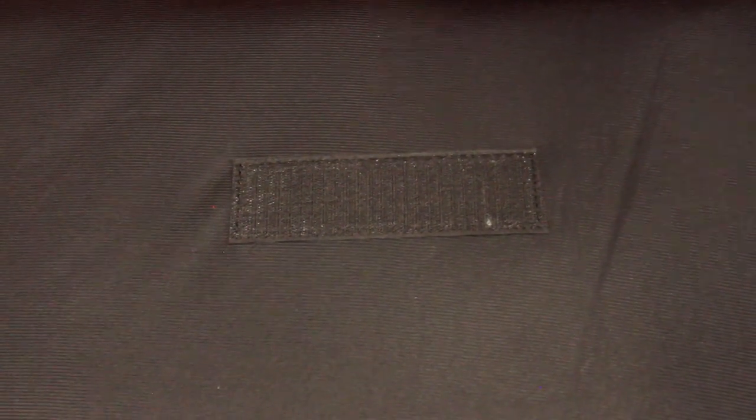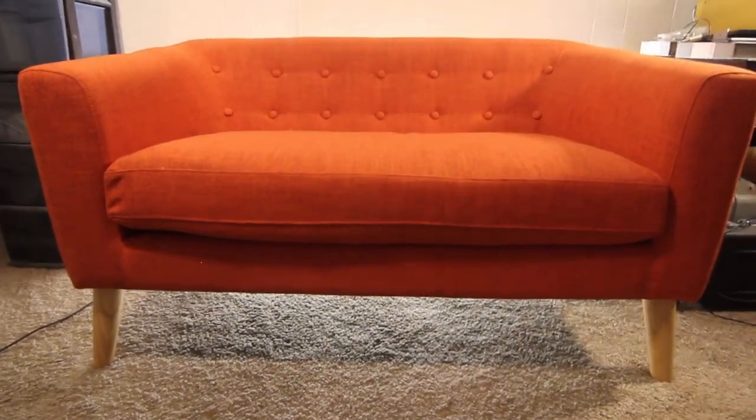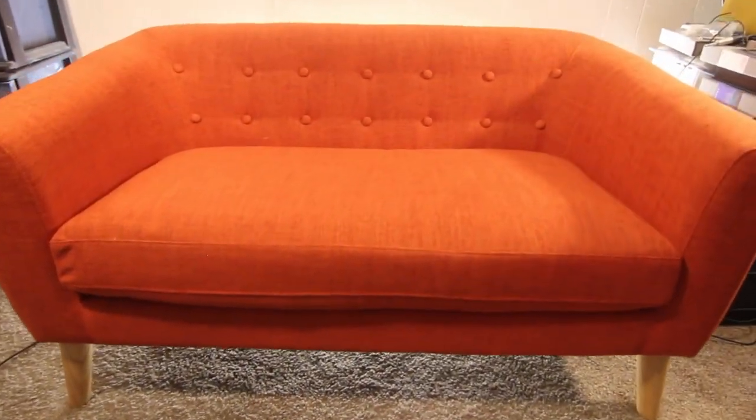Under the cushion there are Velcro strips to keep the cushion from sliding — one at the back and two at the front. The fabric is quite orange and it looks durable. The buttons and stitching are really very well done. The back is quite low.